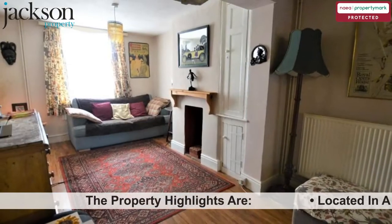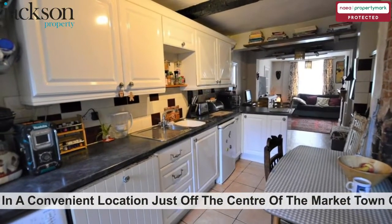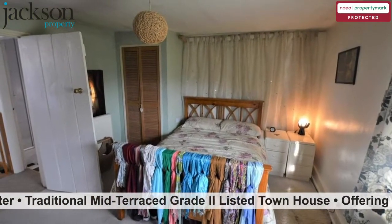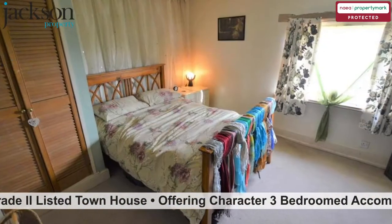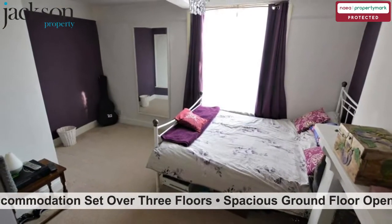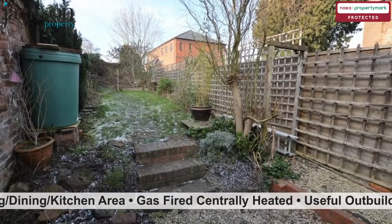The property highlights are located in a convenient location just off the centre of the market town of Lemster. Traditional mid-terrace Grade 2 listed townhouse, offering character three-bedroomed accommodation set over three floors. Spacious ground floor open plan living, dining, kitchen area. Gas-fired centrally heated.